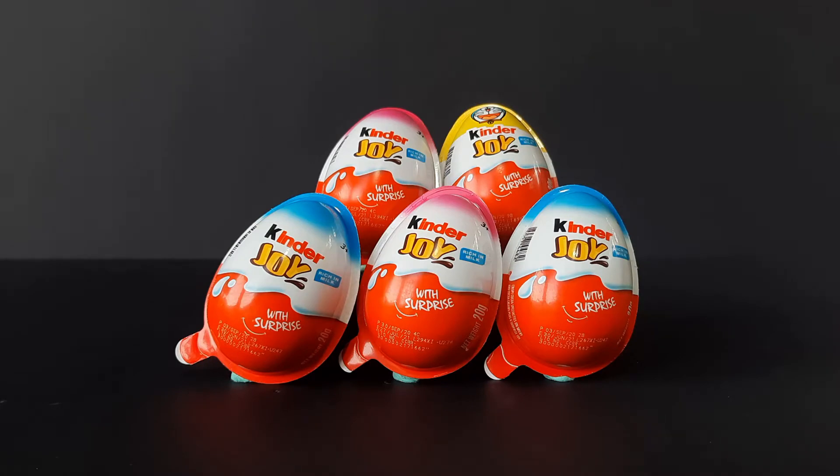Today, we will open this Kinder Joy Egg Surprise. Each egg surprise contains a milky chocolate thing inside which, for the record, is very delicious. Trust me, I tried it. It brings out the kid in you. Plus, it also has a random toy inside which they call Surprise. Now, we won't focus on that milky chocolate part. We will focus on the toy inside it. So, let's go!